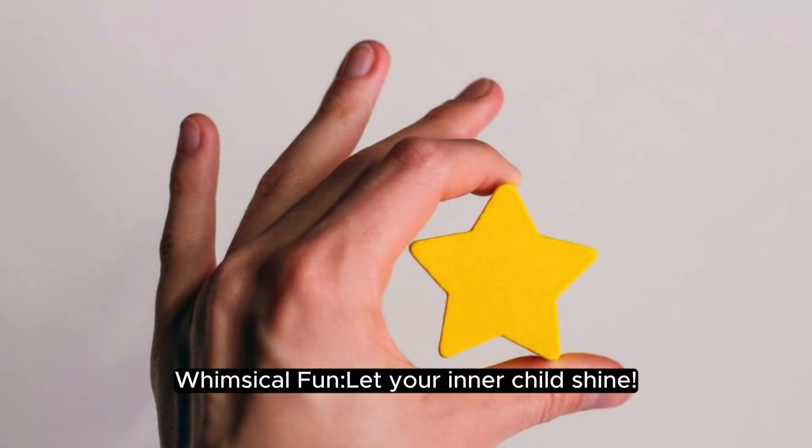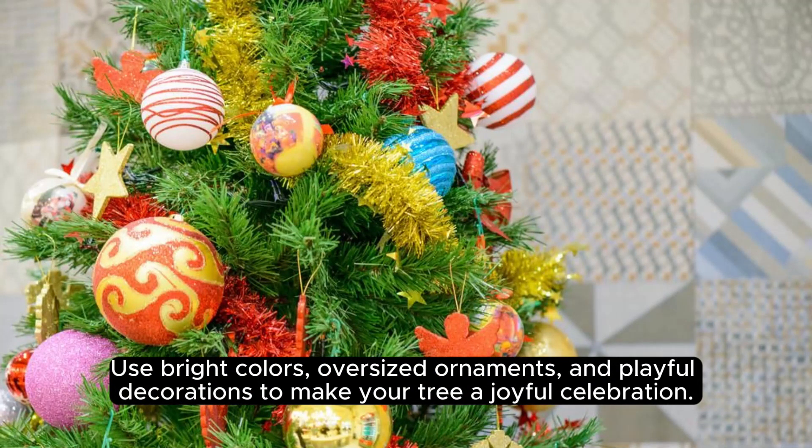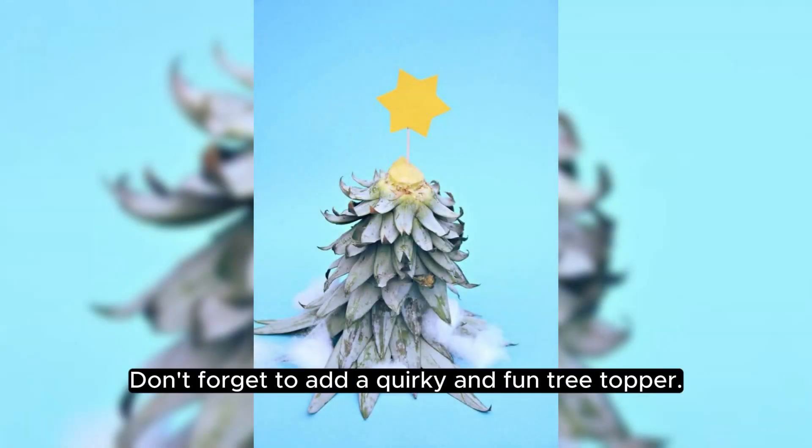Whimsical fun — let your inner child shine. Use bright colors, oversized ornaments, and playful decorations to make your tree a joyful celebration. Don't forget to add a quirky and fun tree topper.